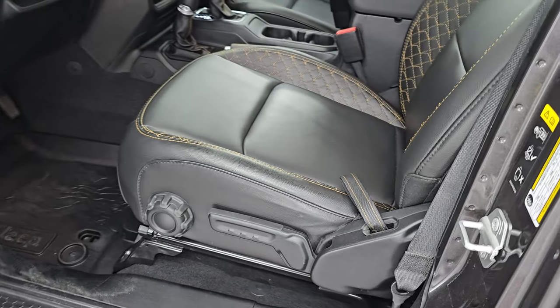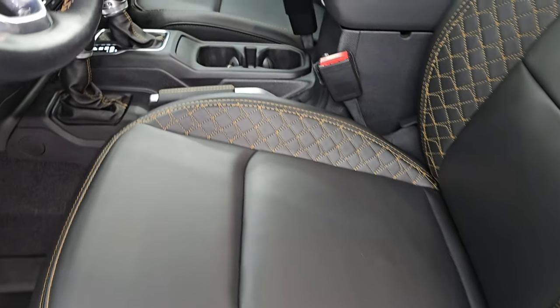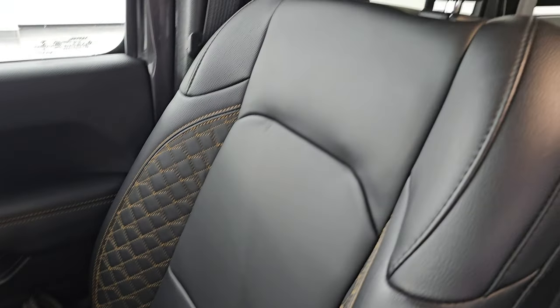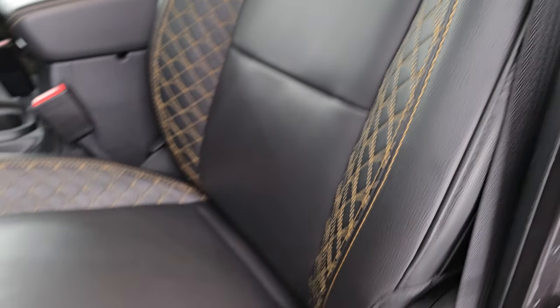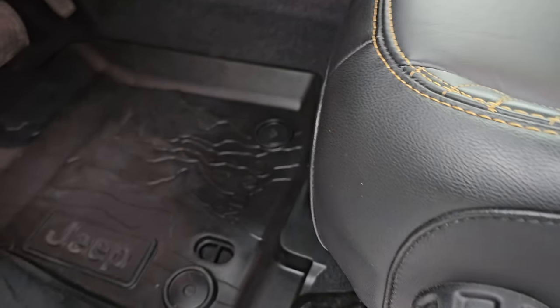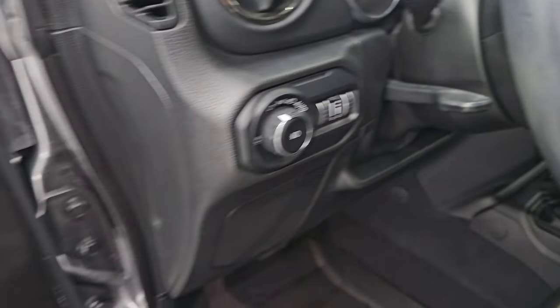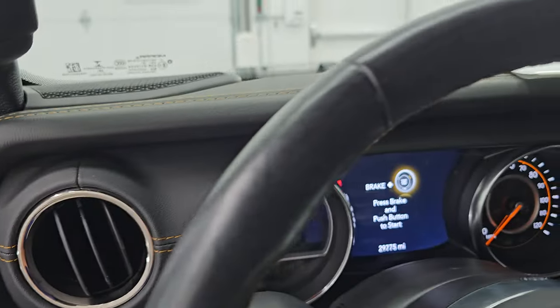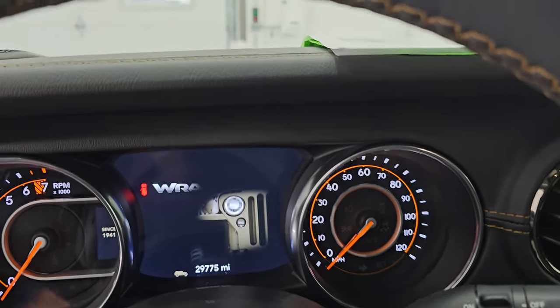Up front you get that same black quilted stitching on the bucket seats. No rips or tears — they're in fantastic condition. Driver seat has height adjuster and lumbar. Topographical all-weather floor mat, auto headlamps, power locks, and power mirrors. We'll hop inside and check out the miles, the radio, and everything this one has to offer on the interior.